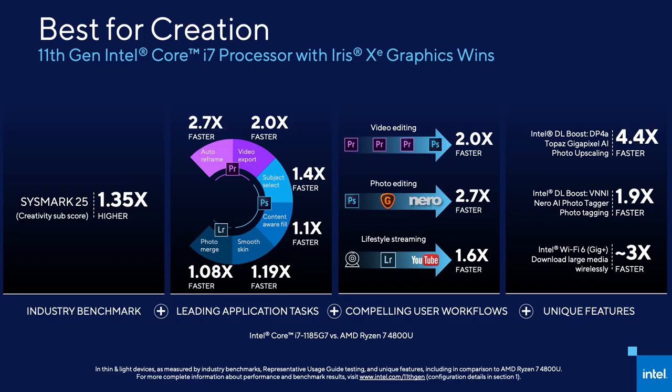When we think about what it means to be the best, we really challenge ourselves to be the best across the widest scenarios. Unlike our imitators using benchmarks like Cinebench, which has a really niche usefulness in real life, we set for ourselves a higher bar to ensure we are really the best across industry benchmarks, leading apps, and compelling user workflows. And we work closely with software partners to optimize their applications to bring truly unique features to life.